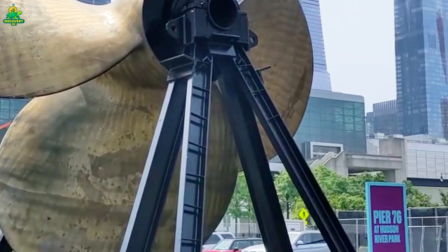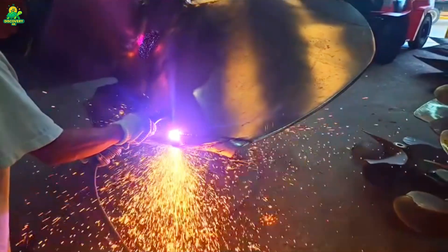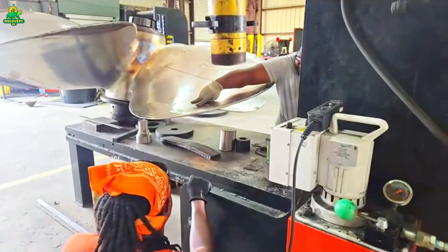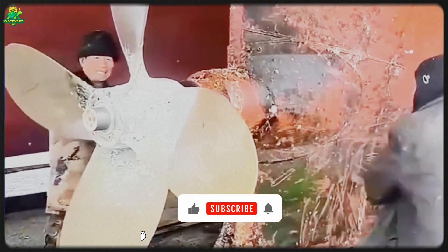Deep beneath the roar of the world's oceans, a hidden force keeps the giants of the sea in motion: the ship propeller. Each one weighs up to 80 tons, costs over a million dollars, and is built to push vessels the size of skyscrapers across roaring waves. Today we're stepping inside one of the world's most powerful metalworking facilities — a ship propeller plant where molten bronze, precision casting, and engineering mastery create blades larger than a two-story house.